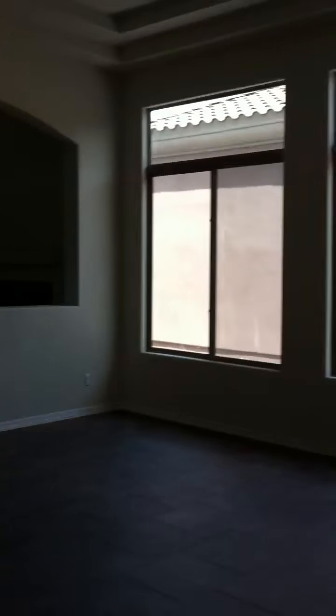It needs a good cleaning too. But you've got a huge living room and dining room area — family room, whatever you want to call it.